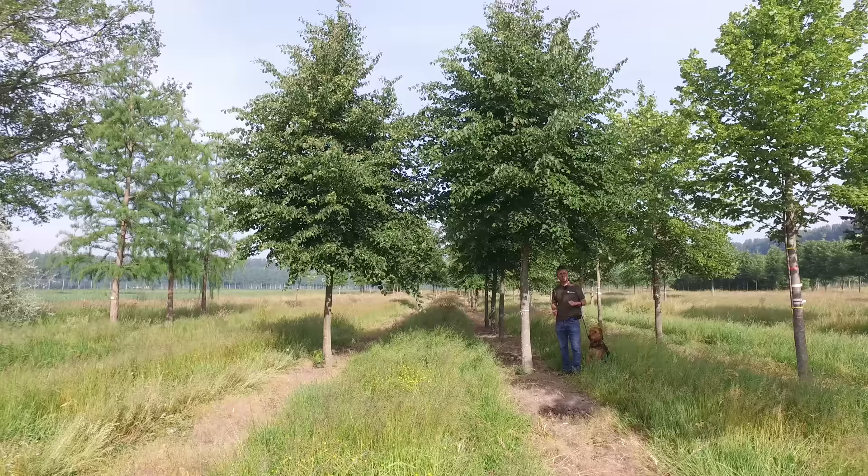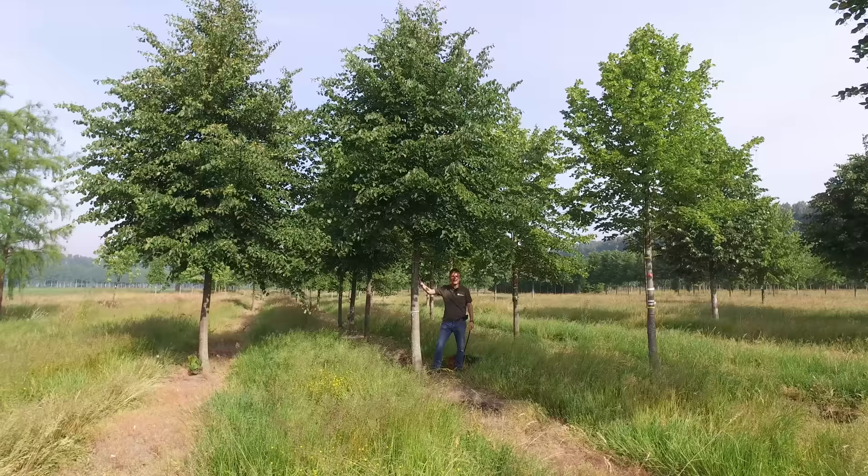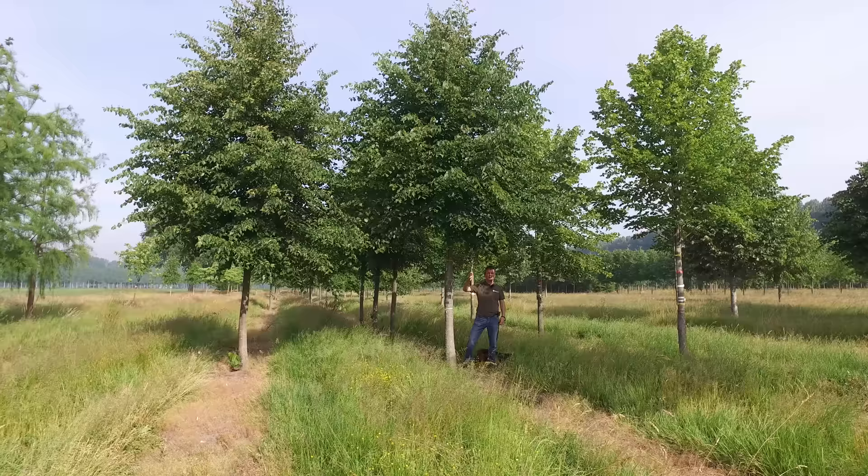It's a tree that can get up to 12 to 20 meters in height and the spread is approximately 10 meters. In the youth phase the crown is more pyramidal shaped, but it becomes more oval shaped when the tree gets older. It can grow on any soil and it's also very drought resistant.